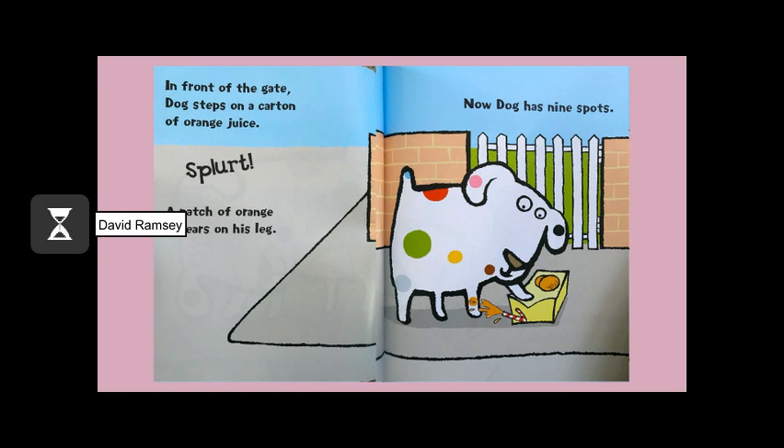In front of the gate, Dog steps on a carton of orange juice. Splirt! A patch of orange appears on his leg. Now Dog has nine spots.